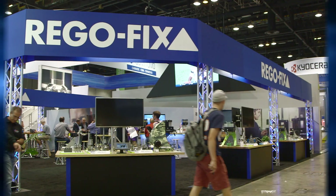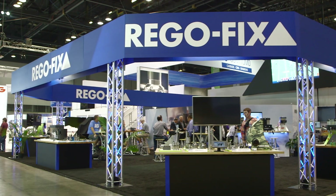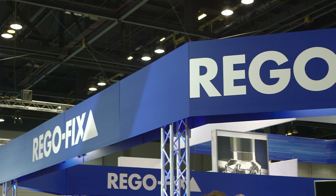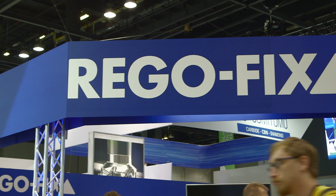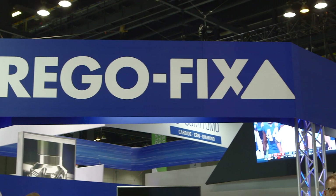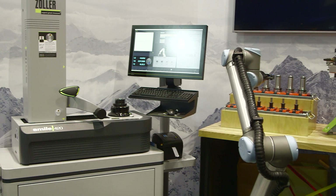Regofix, we're a Swiss company. All of our products are manufactured in Switzerland. We're based in North America, and we're actually celebrating 30 years in North America this year. What a lot of people may or may not know about Regofix is we were the inventor of the ER Collet, and the R in the ER is for Regofix. We're the ones that named it years ago.